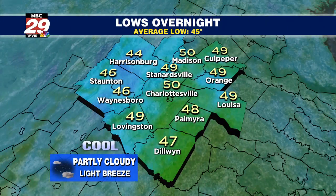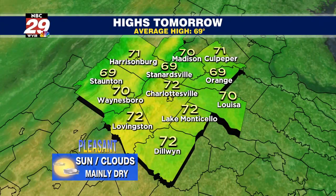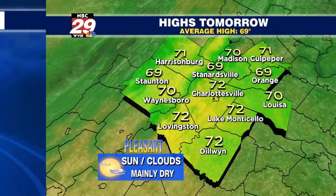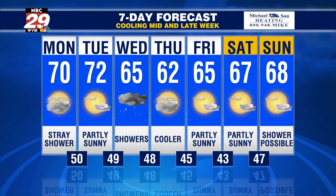For tonight: partly cloudy, a light breeze, lows in the 40s to low 50s. Tuesday's outlook: a little bit of an uptick in temperature with perhaps a few more breaks of sun — low 70s to upper 60s from Harrisonburg, Staunton, Charlottesville to Louisa and Orange. Here's your seven-day forecast: 40s and 50s tomorrow night, 60s on Wednesday with April showers, and then a drying trend Thursday and Friday in the 60s by day, 40s at night, and maybe another weak system a week from now.